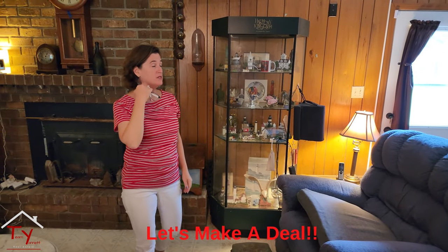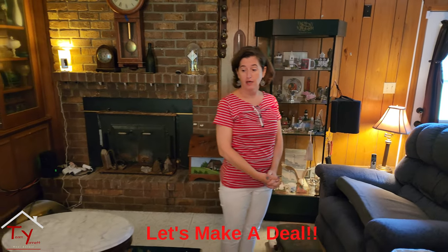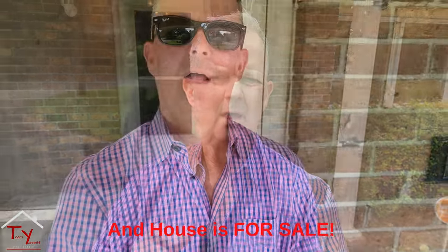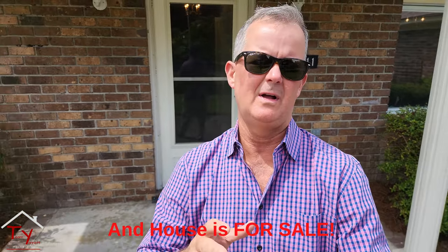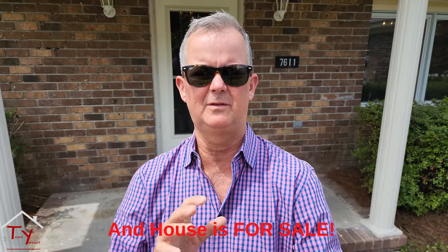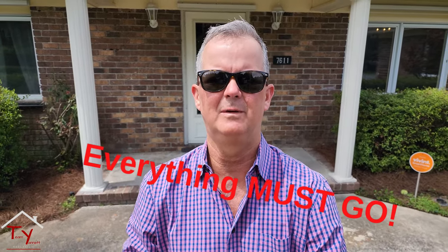The tag sale is this Saturday from 10 to 3. That's a preview of the house and a preview of everything we're selling. This is the kind of thing we do to help our clients, because it's very overwhelming to have to move when you've lived somewhere for 50 years. Thanks for watching — reach out on social media. Come see us Saturday at Isle of Hope, 7611 Central Avenue.